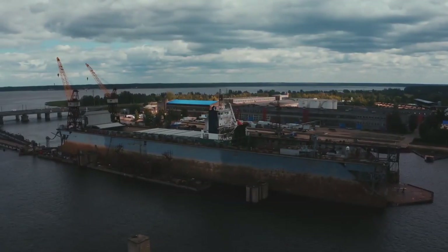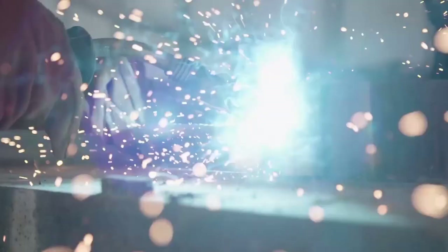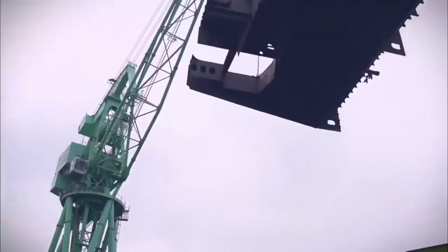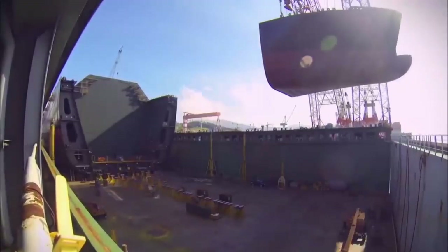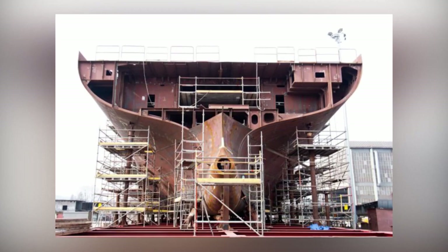After the massive sections are ready, they are sent from the shops to an open area, then assembled into six mega blocks that will make up the entire ship. The creation of one mega block requires about 16 sections, welded together over several months, resulting in a huge chunk of the ship weighing 3,000 tons.